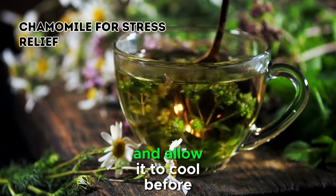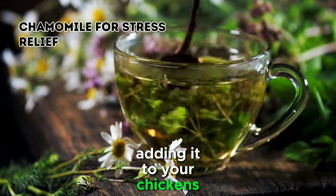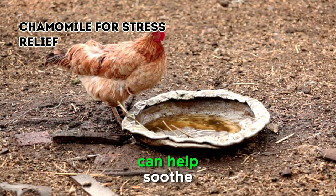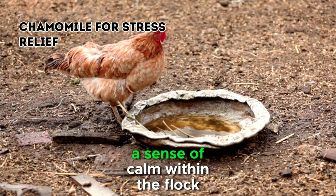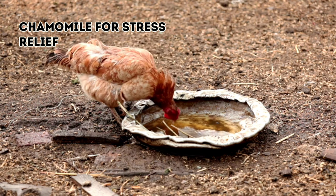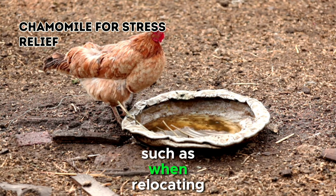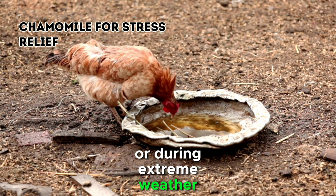Prepare a chamomile tea and allow it to cool before adding it to your chicken's drinking water. The gentle sedative effects of chamomile can help soothe nervousness and promote a sense of calm within the flock. This remedy is particularly useful during times of potential stress, such as when relocating or during extreme weather events.